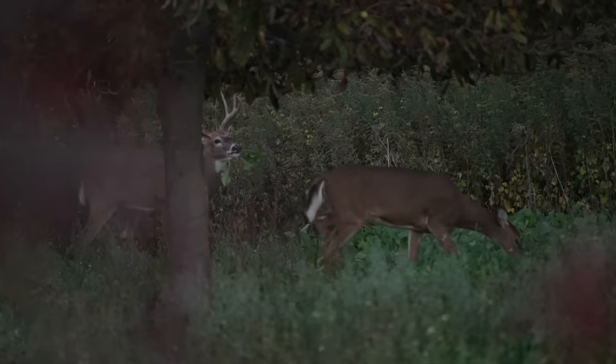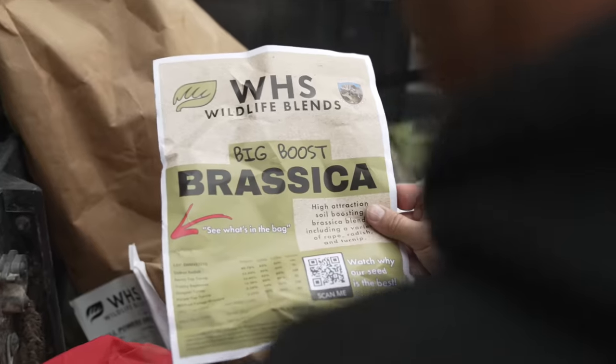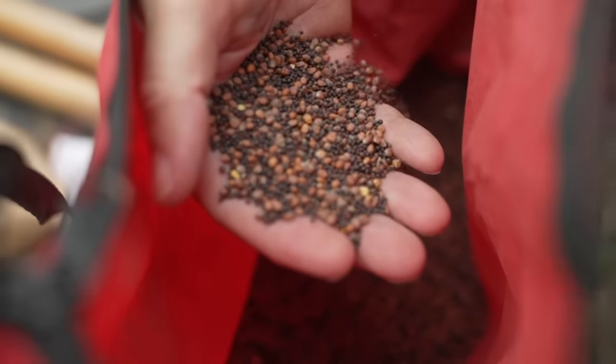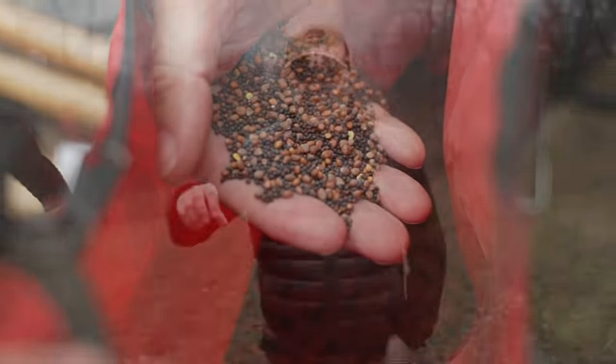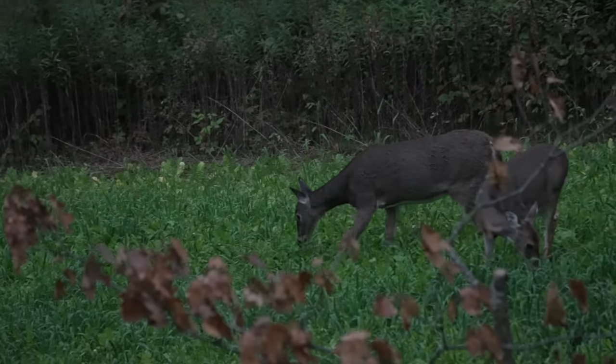To me a food plot is not effective unless you actually get daylight use from deer on it. Far too often people focus on what you plant. We're a food plot seed company and you'll notice that a lot of our food plot videos don't deal with exactly what to plant — they deal with the strategy of food plots. What you plant is part of that strategy, but it's not the only thing. When it comes to getting a deer to use your food plot during the daylight, there are a lot of other factors to consider other than how perfect the soil is and how perfect the seed is that you put on the ground.